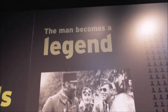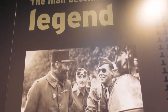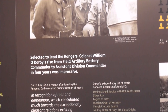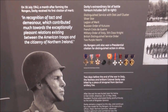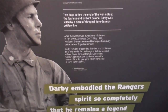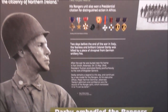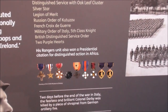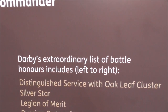The American Rangers — U.S. Rangers — look to Carrickfergus as their founding place, a place of what you might call a pilgrimage. There's Darby — this is talking about Darby.